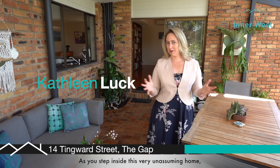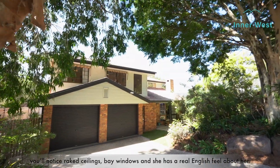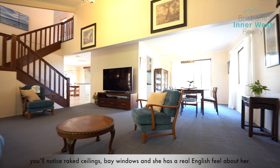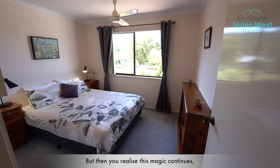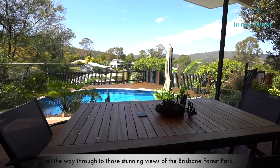As you step inside this very unassuming home you'll notice rake ceilings and bay windows, and she has a real English charm about her. But then you realize this magic continues all the way through to those stunning views of the Brisbane Forest Park.